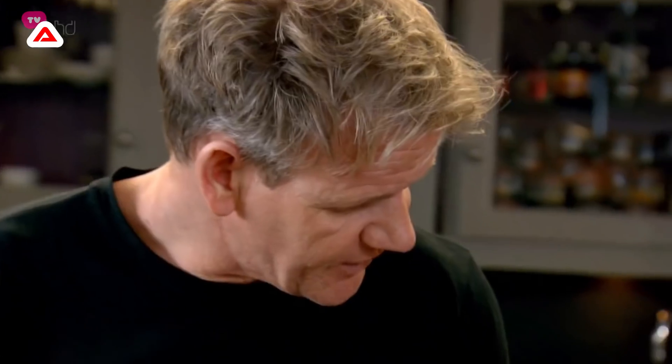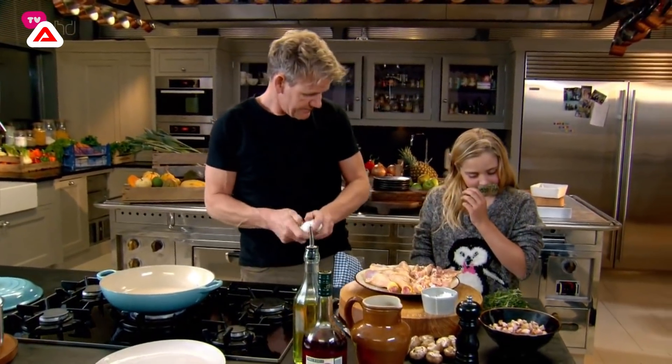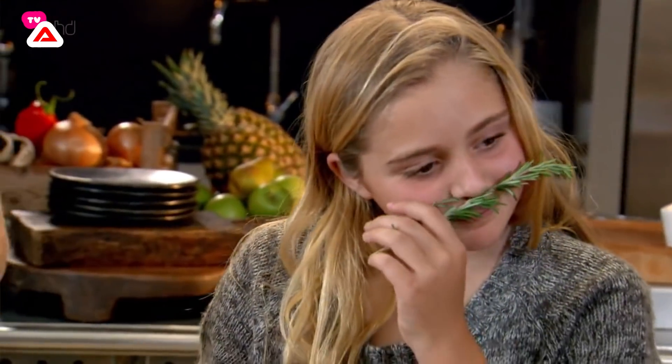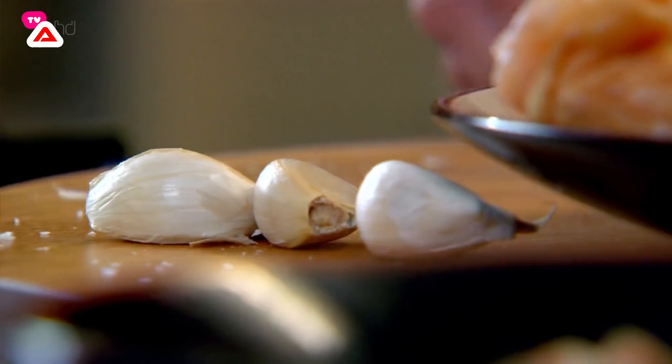Now this is much like a chicken stew. What's that there? Thyme — good girl. What's that one there? That's right, rosemary. And because this is quite a rustic French dish, we don't need to chop everything. So you get the garlic and you just bash it like that — now smell that.